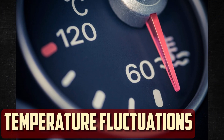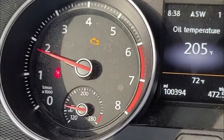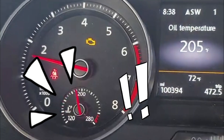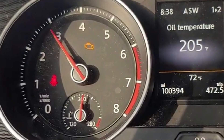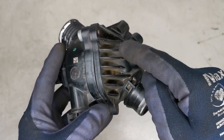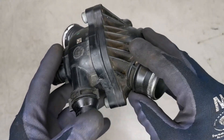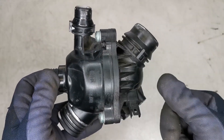Temperature Fluctuations: The thermostat may behave strangely when it begins to malfunction. It may become stuck open when it should be closed, or vice versa at times. Unusual temperature variations in the engine are caused by this malfunction. The thermostat may produce conflicting signals if it malfunctions inconsistently. Unusual temperature readings will catch your attention, making you question what's wrong, but a quick glance at the thermostat may show that this is the problem.